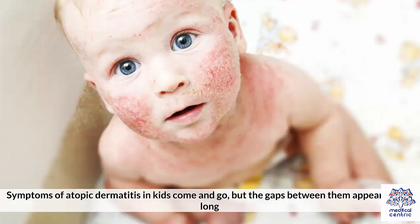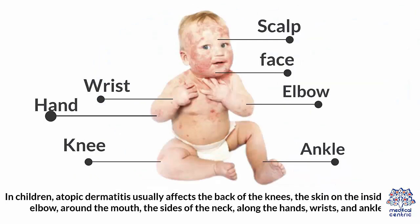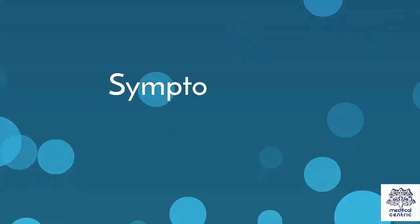Symptoms of atopic dermatitis in kids come and go, but the gaps between them appearing are long. The symptoms can appear anywhere on the body, but are most prominent on the face, scalp, neck, knees and elbows. In children, atopic dermatitis usually affects the back of the knees, the skin on the inside of the elbow, around the mouth, the sides of the neck, along the hands, wrists and ankles.